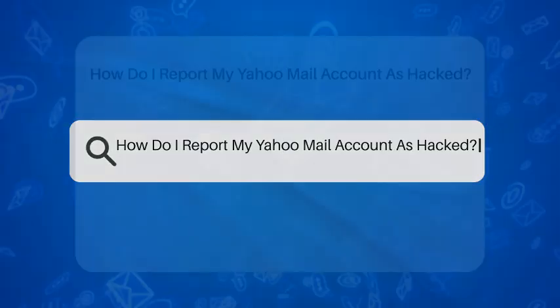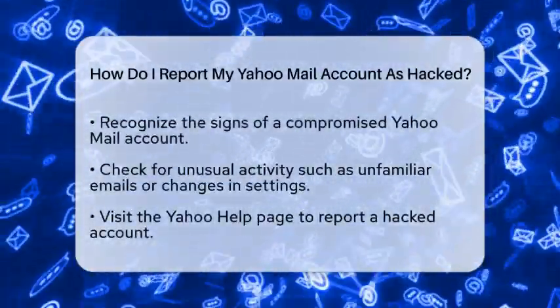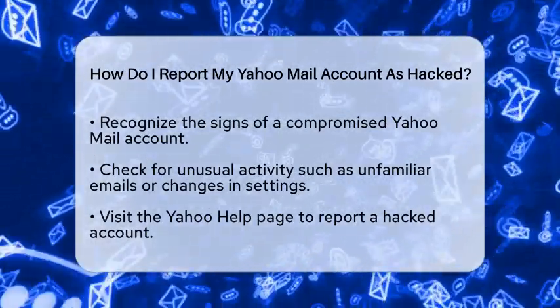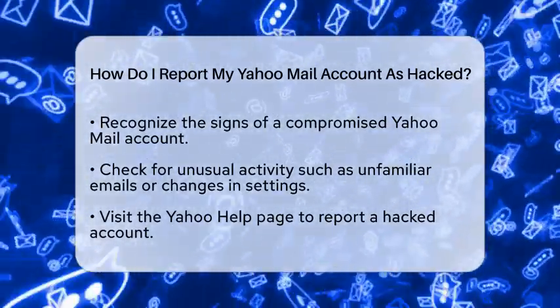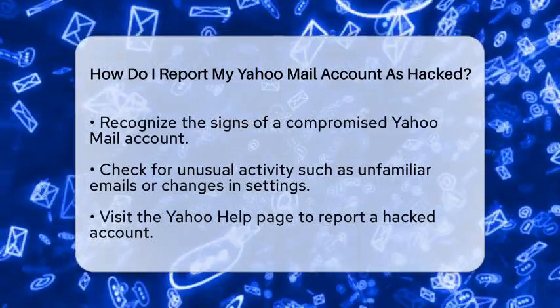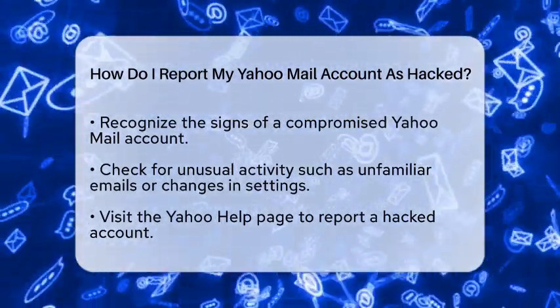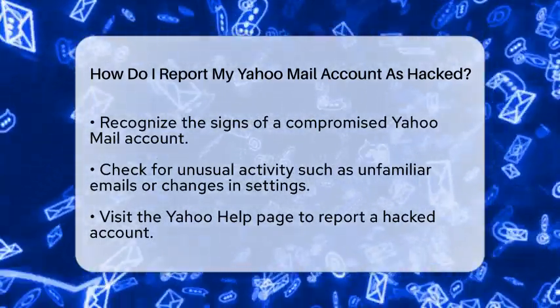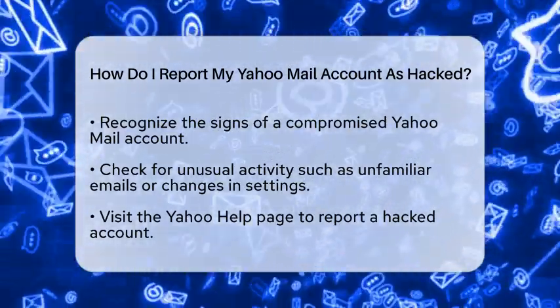How do I report my Yahoo Mail account as hacked? Have you ever felt that sinking feeling when you realize something is not right with your email account? If you suspect that your Yahoo Mail account has been compromised, it is essential to take immediate action to protect your personal information and regain control. In this guide, we will walk you through the steps to report your Yahoo Mail account as hacked.